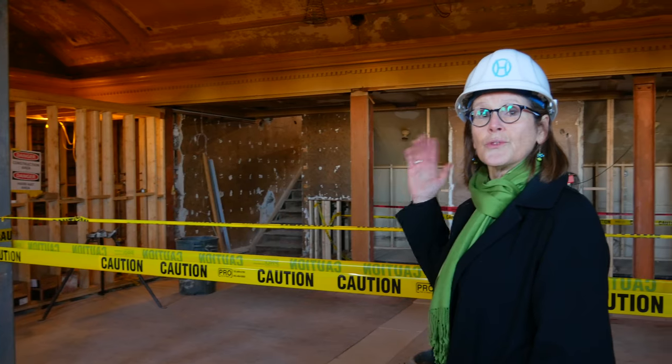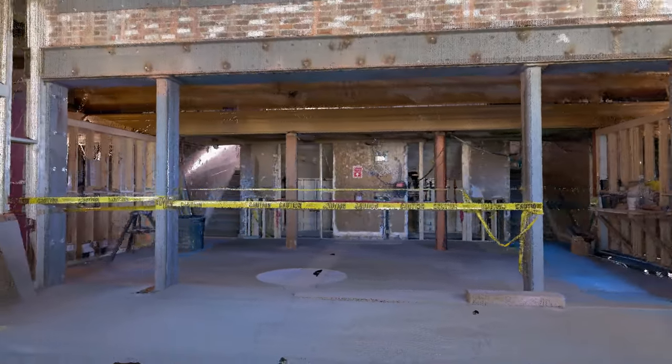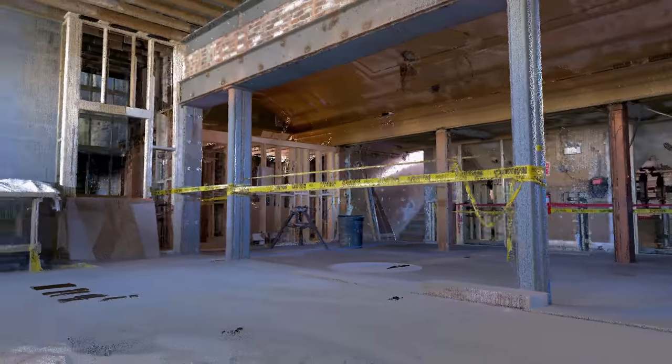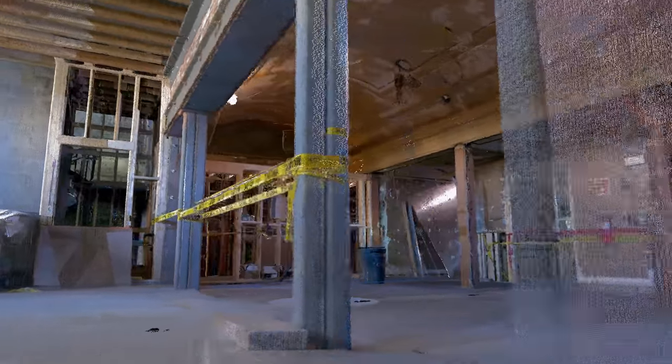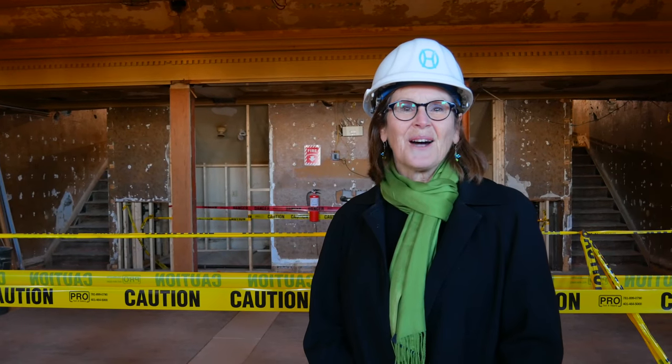We've gone through this load-bearing wall to connect it to the old beautifully vaulted-ceilinged interior lobby space, so now we have a very substantial second-floor lobby space to accommodate all of the guests here at the Opera House.